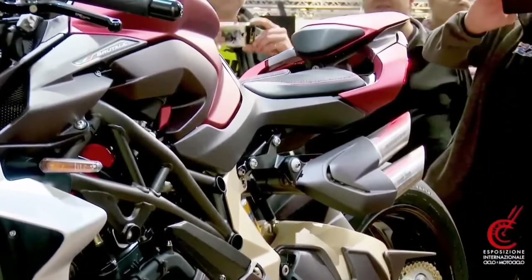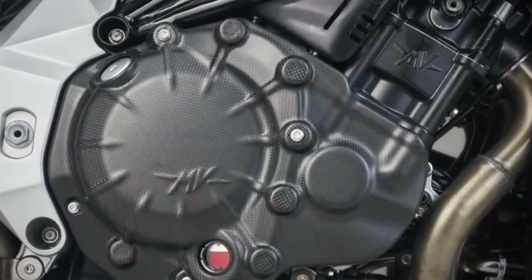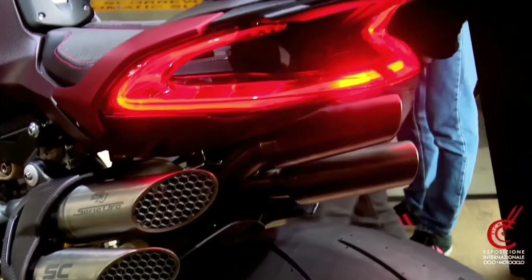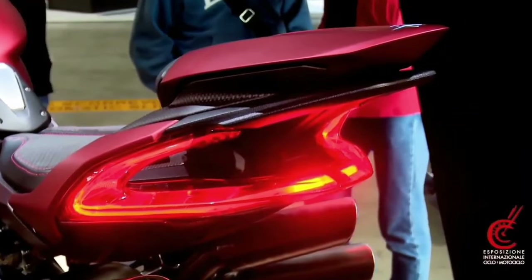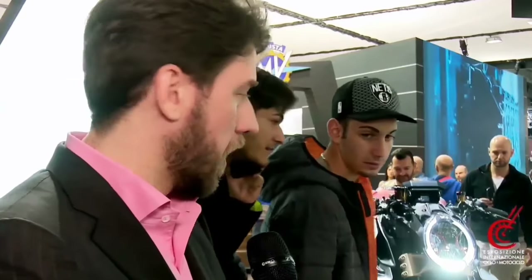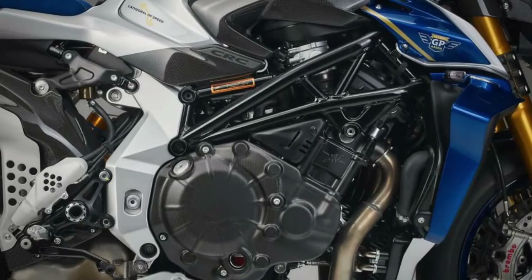MV Agusta is the most successful Italian manufacturer, and third overall in terms of successes on the Dutch track, with its history dating back to 1976 when Giacomo Agostini triumphed in the 350 class. The 300 numbered units, all handmade in Italy, pay homage to those glorious days. It was also developed in collaboration with the Assen circuit, and the 300 bikes are a result of that agreement.